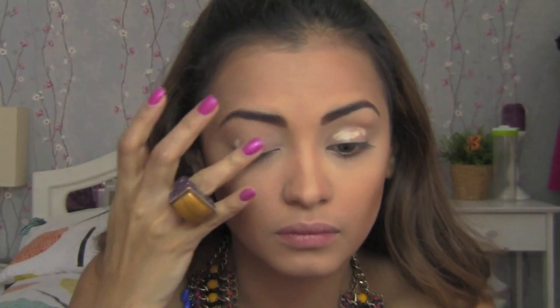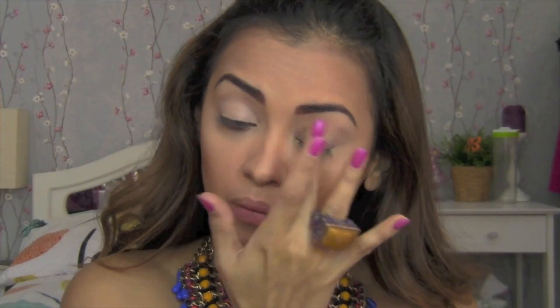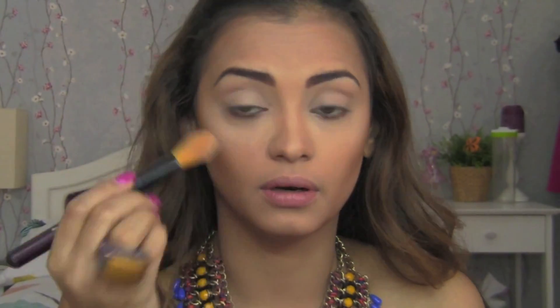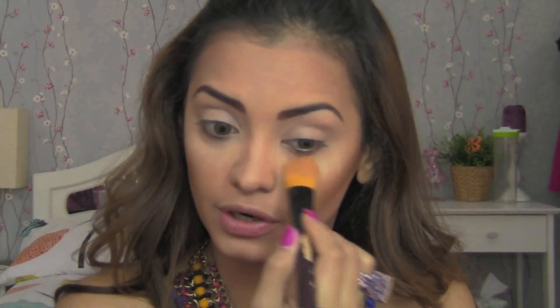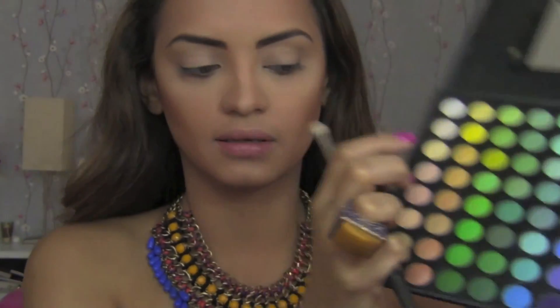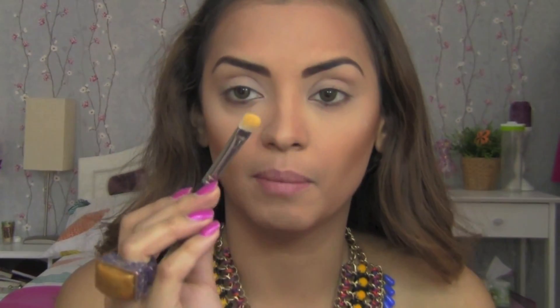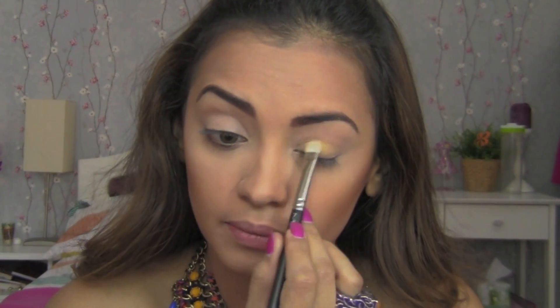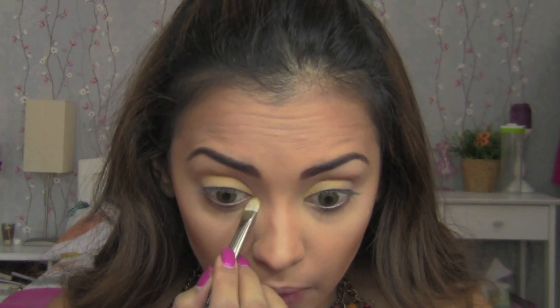For eye makeup, I'm going to start with a base — I'm using Stay Don't Stray by Benefit. Before applying eyeshadow, I'm going to use a loose powder from MAC to prevent eyeshadow fallout; when fallout occurs I can just sweep it off. Then I'm going to take a light mustard color using a MAC 230 brush and apply it all over my lids and in the inner corners as well.